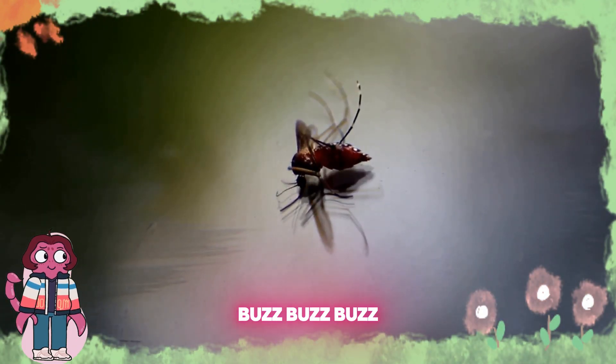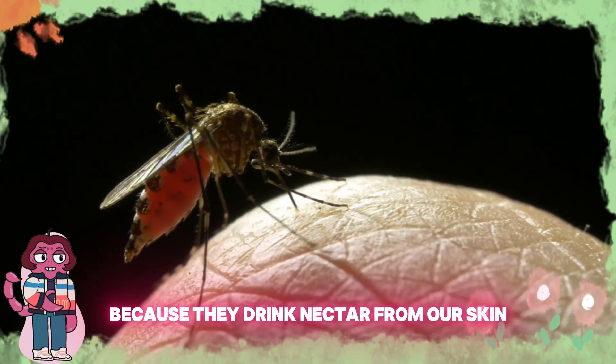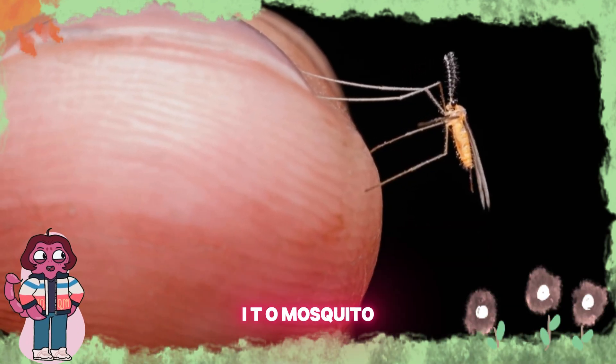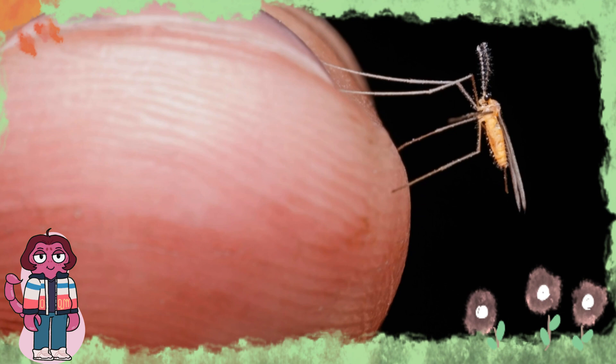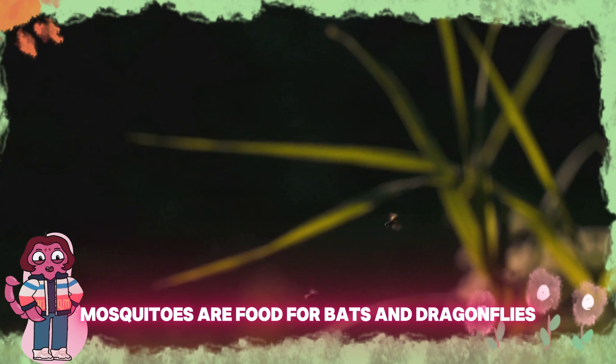Buzz, buzz, buzz. Uh-oh, it's a mosquito. Mosquitoes can be pesky because they bite us. Can you say mosquito? M-O-S-Q-U-I-T-O, mosquito. Female mosquitoes bite for protein to lay eggs. Mosquitoes are food for bats and dragonflies.